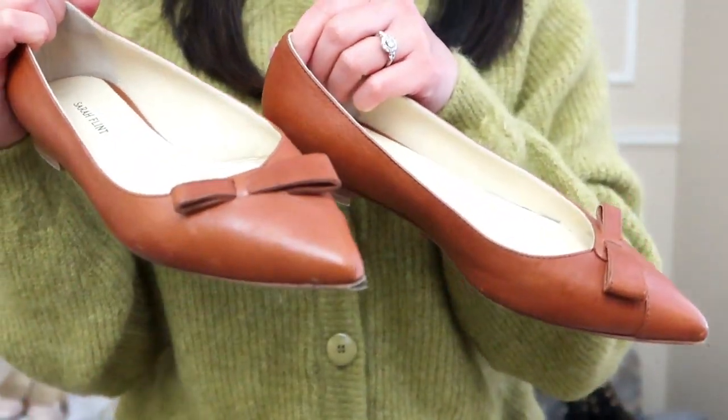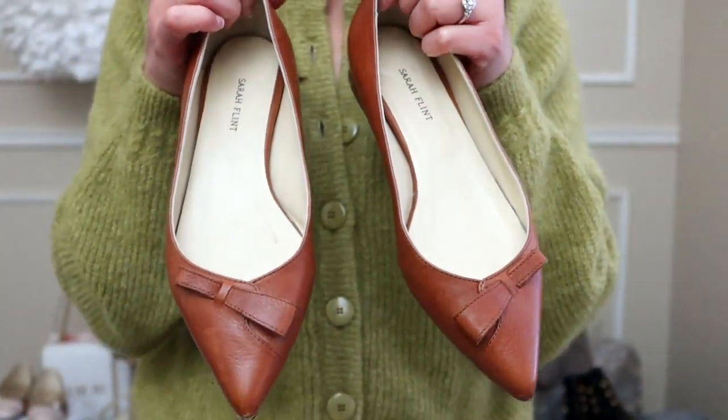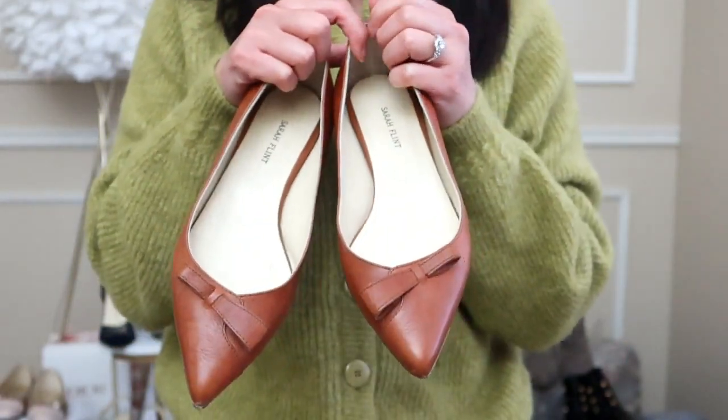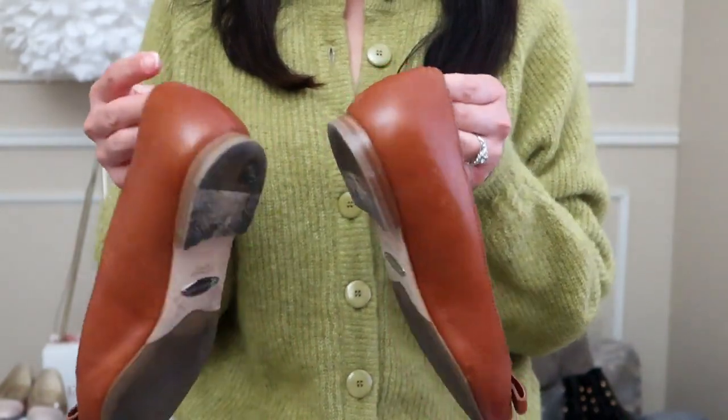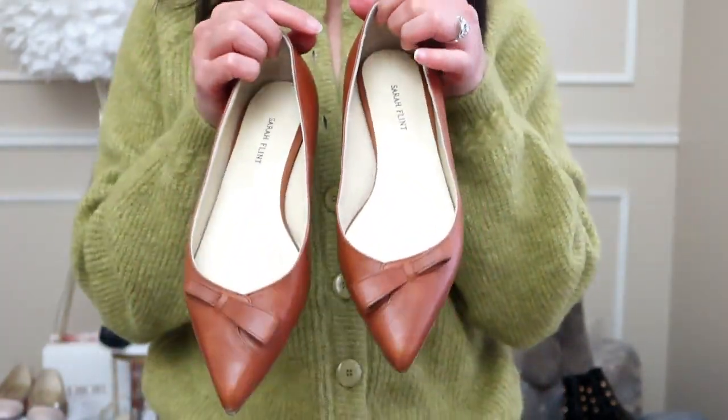I don't think the wear detracts from the beauty of this pair. They look a little darker brown now than when I first got them — it looks like they've patinaed a little. They are now extremely comfortable and I wear them a lot: to work, events, drinks, errands, everything.